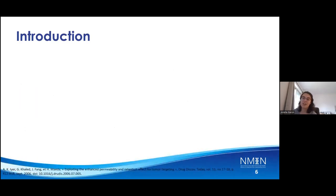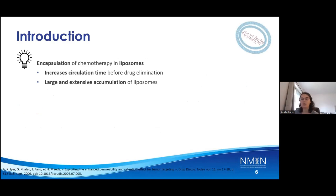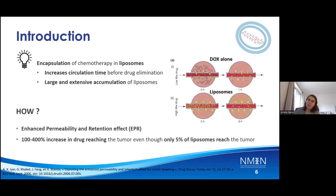This led to the idea of encapsulation of the chemotherapeutic drug in liposomes. This increased the circulation lifetime before drug elimination and offered large and extensive accumulation of the liposome because of the enhanced permeability and retention effect, EPR. Because of EPR, larger molecules such as liposomes, as you can see in the picture, are diffused longer and more extensively in the body and offer a better drug-reaching ratio to the tumor, even though only five percent of the liposomes actually reach the tumor.